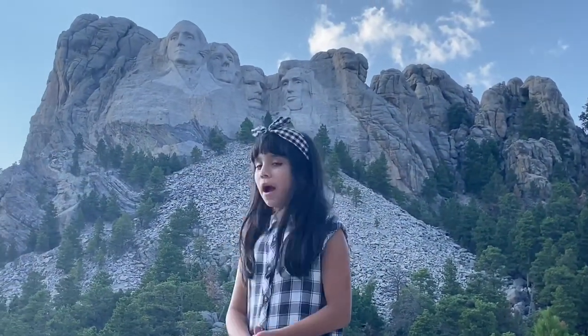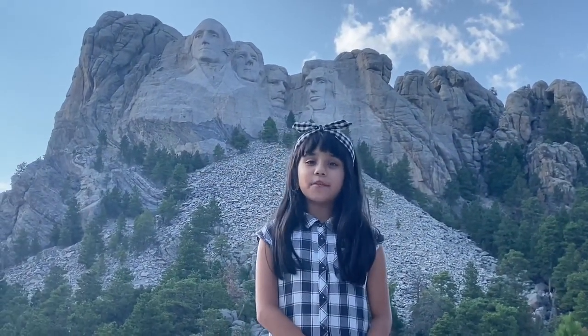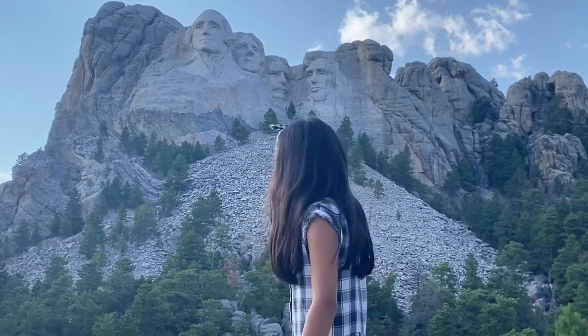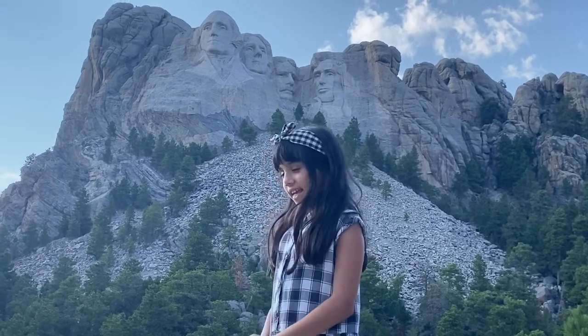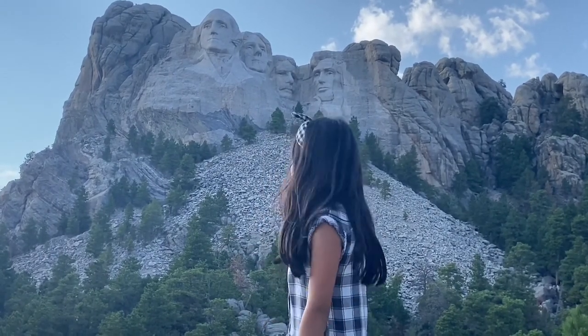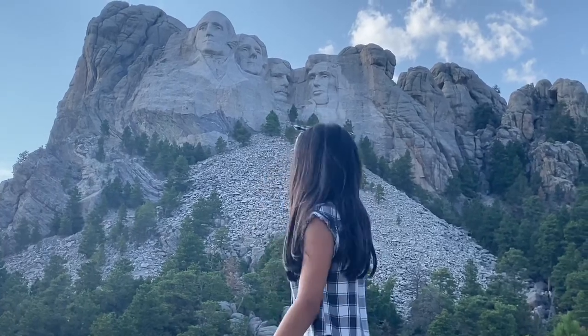This is Mount Rushmore. Mount Rushmore is located in South Dakota. It was completed in 1941. The first one is George Washington, the second one is Thomas Jefferson, the third one is Roosevelt, and the fourth one is Abraham Lincoln.